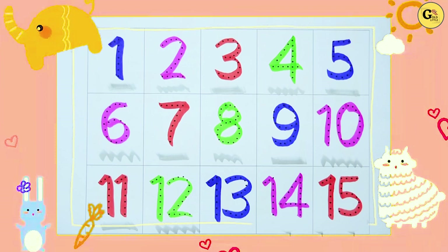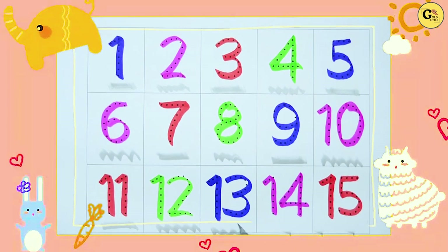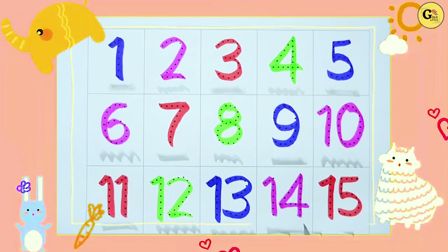12. With green color. 13. With blue color. 14. With pink color.